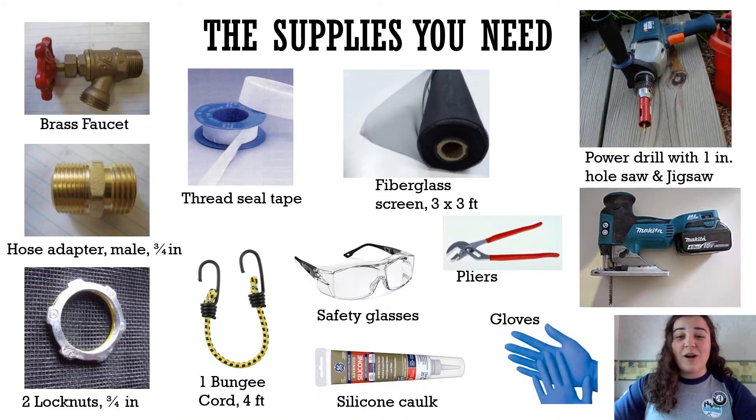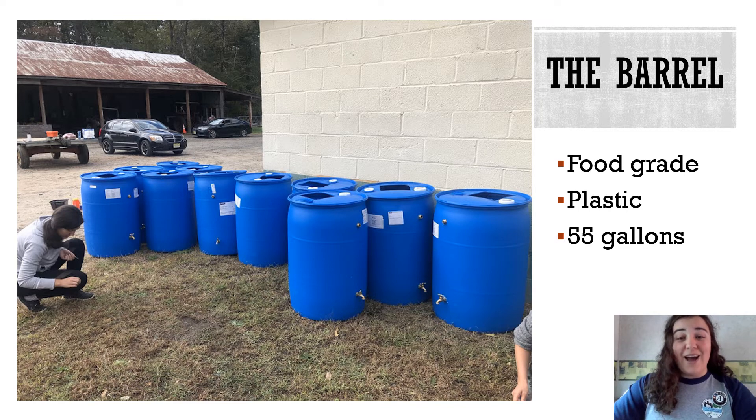Now we're going to talk about how you can actually build your own rain barrel. These are all the supplies you will need to build the type of barrel that I will be describing. You will also need an actual barrel. If you are participating in a rain barrel workshop with the Watershed Ambassador Program, the barrel will most likely be provided during the workshop along with the rest of the parts.